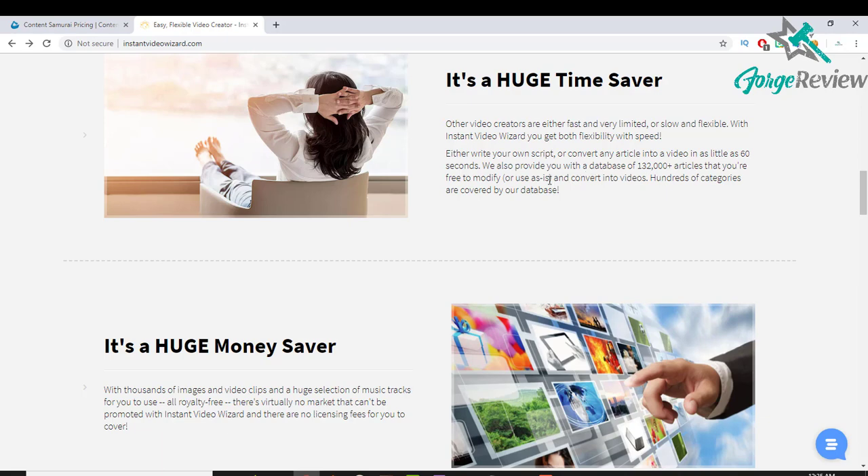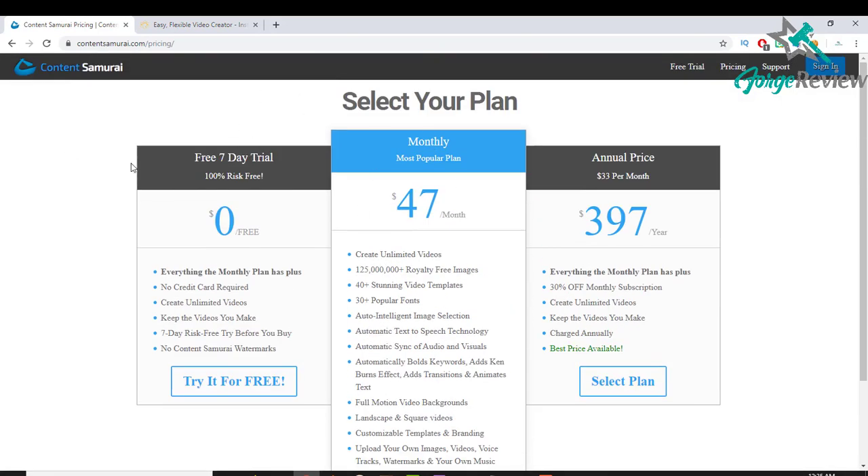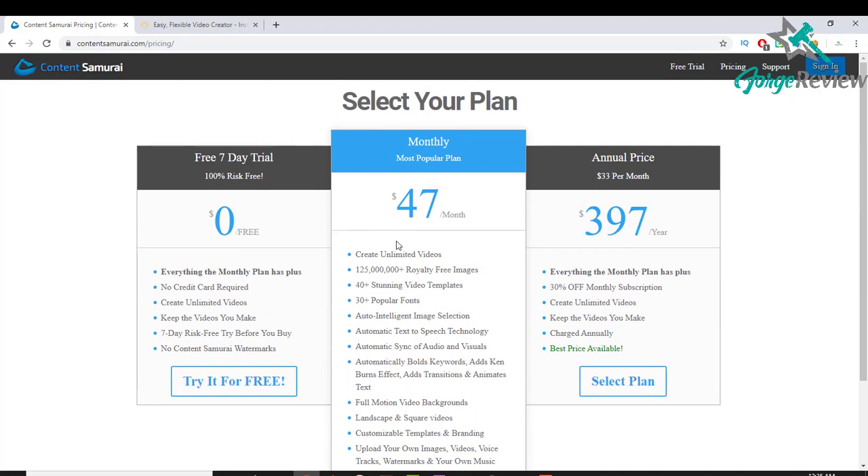Overall, between the two, Content Samurai is the better bet. I think Content Samurai is the best tool out there for this kind of thing. There's a link in the description if you guys want to check it out and make some videos really easily. It's a free seven-day trial — unfiltered and unrestricted, you can use it as much as you like — and if you decide to continue it's just $47 a month, which is really cheap for what you get. Hope you guys enjoyed the video and I'll see you in the next one.